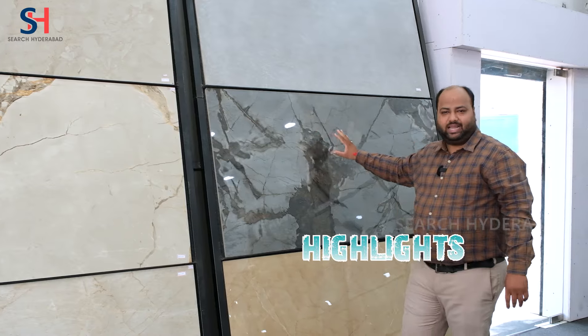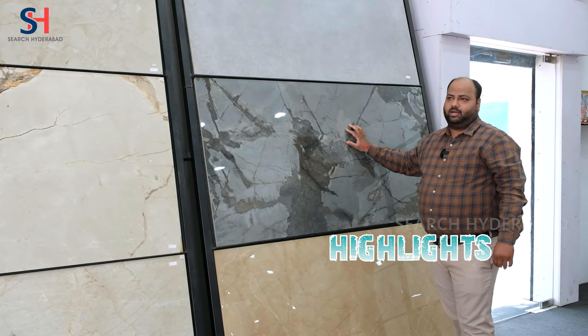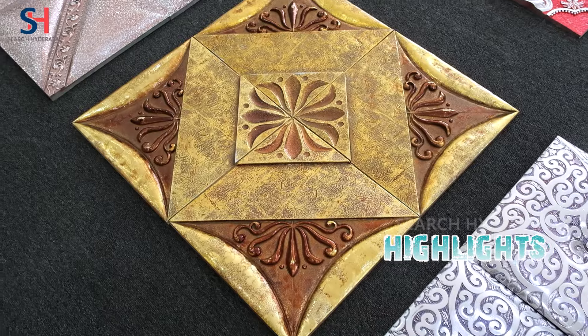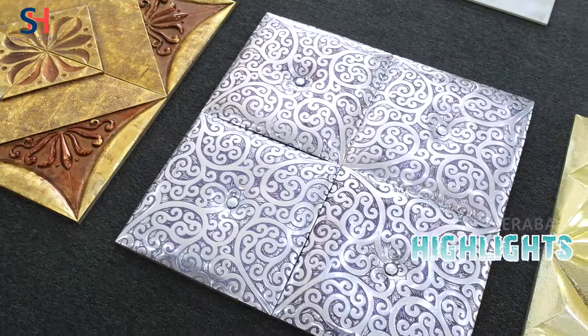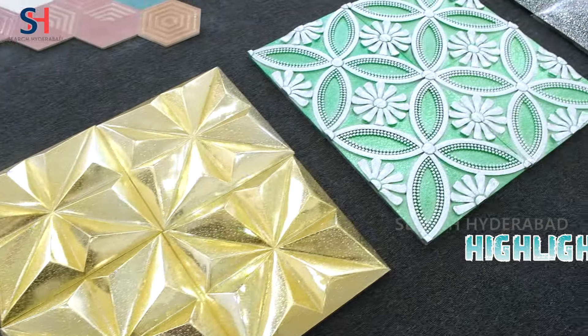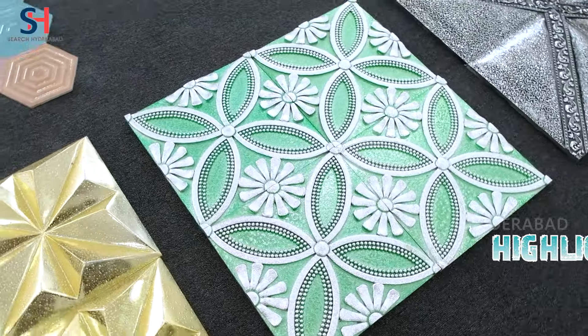This is our very best seller tile. You can use it in wall highlights, counters, business purpose — you can use it in a very better design style. You will never find this in Hyderabad.